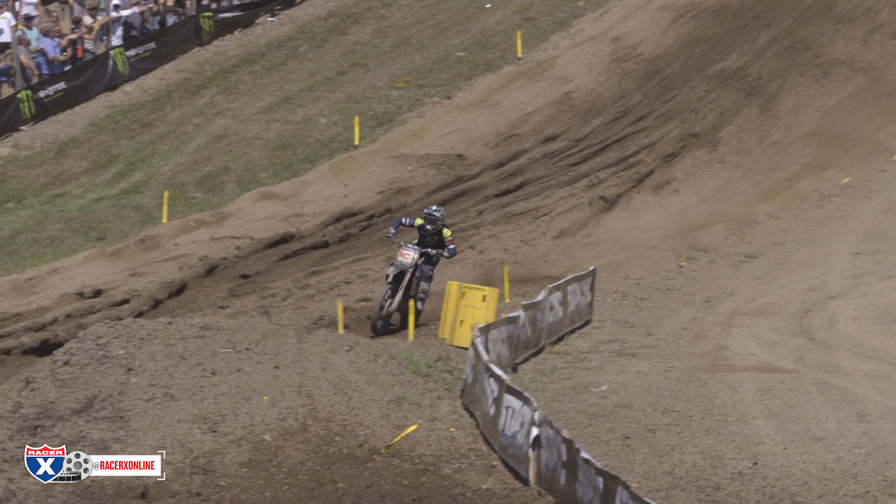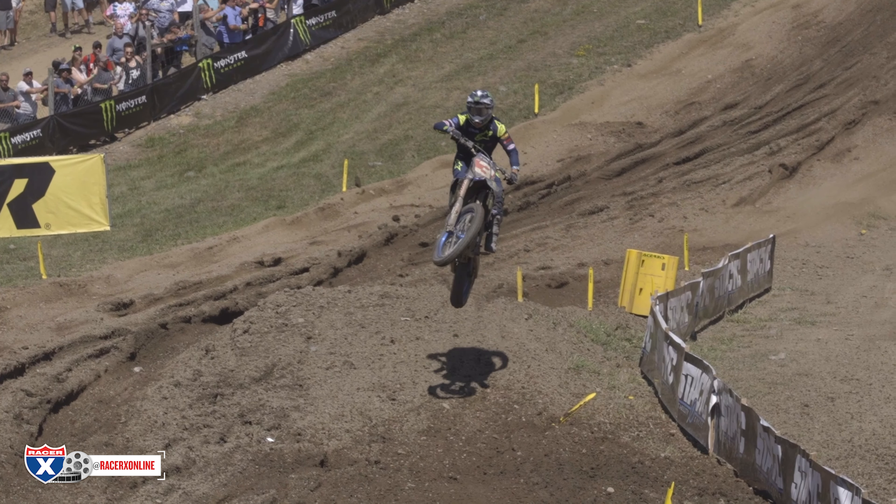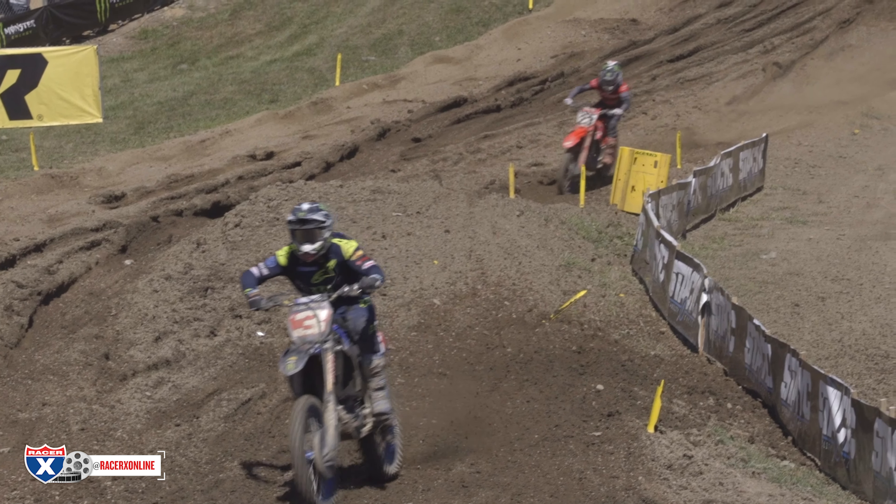For the MIPS Save of the Day from the Unadilla National, we're giving it to Chase Sexton, who had this incredible save while closing in on Eli Tomac in 450 moto 1, as captured by Nick Giorgenti, also known as Octane Co.